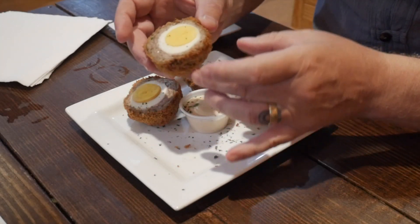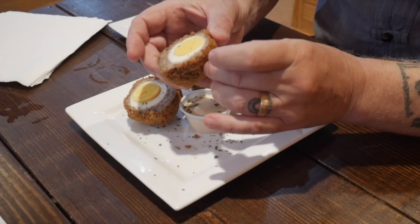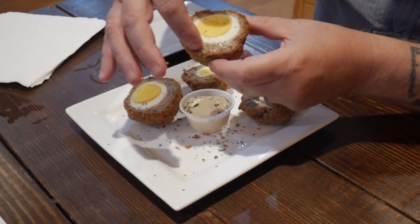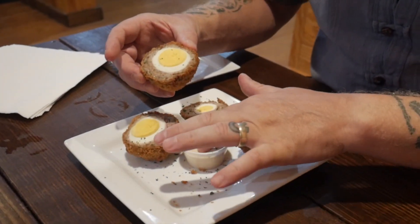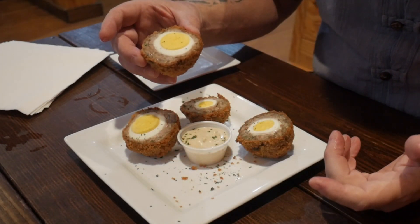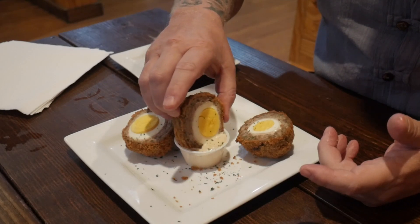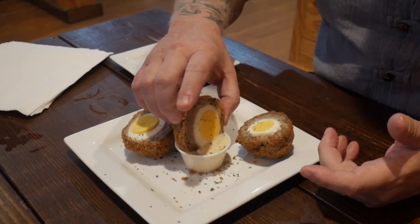Our appetizer just arrived, and this was one of the reasons we really wanted to come here — they have scotch eggs. Scotch eggs are a hard-boiled egg wrapped in sausage and then deep-fried in panko. Check this out — look at that! Isn't that beautiful? It's got that fried finish on it and you can see the sausage right there. There's some kind of mayonnaise dip to go with it. We're going to dip it in and eat this — so excited!